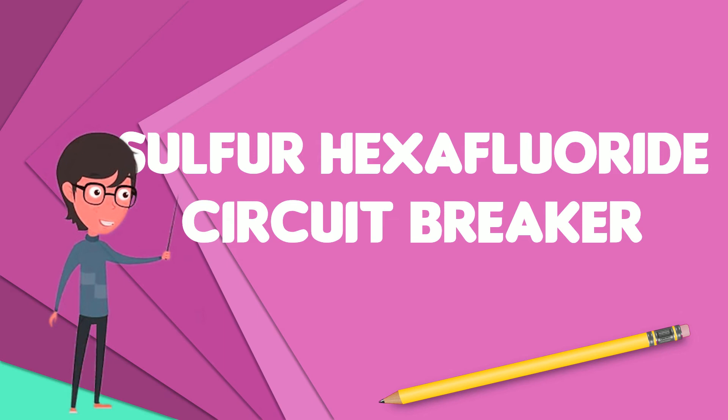Sulfur hexafluoride circuit breakers may be used as self-contained apparatus in outdoor air insulated substations, or may be incorporated into gas insulated switchgear, which allows compact installations at high voltages.